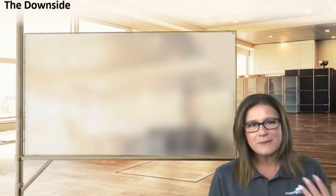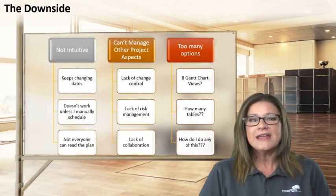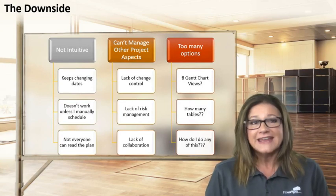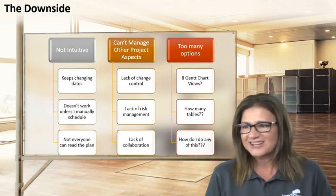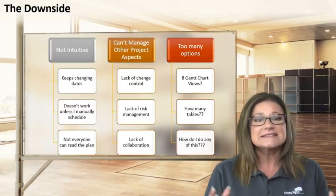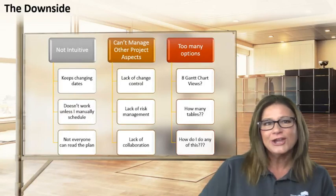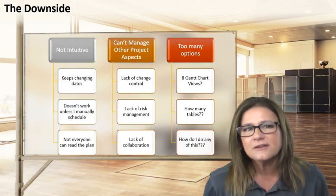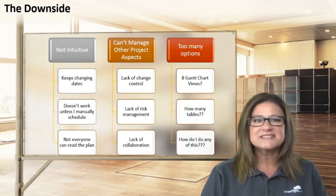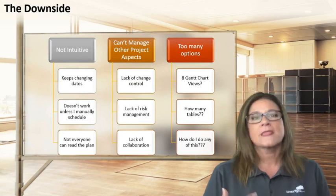I completely understand — I've been right there where you are, experiencing the downside of Microsoft Project. Here are the biggest complaints: it's not intuitive; it keeps changing dates; every time I touch something, it pushes out my end date; it doesn't work unless I physically force it manually to do what I want it to do. And not everybody has Project, so not everybody can read the plan — and doing reporting is much more difficult.